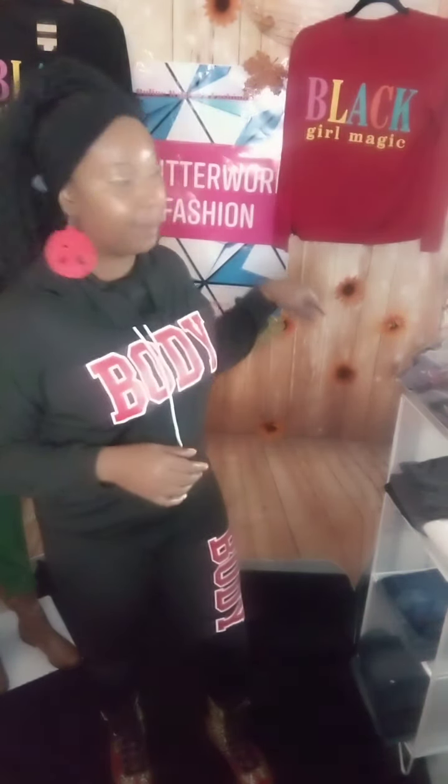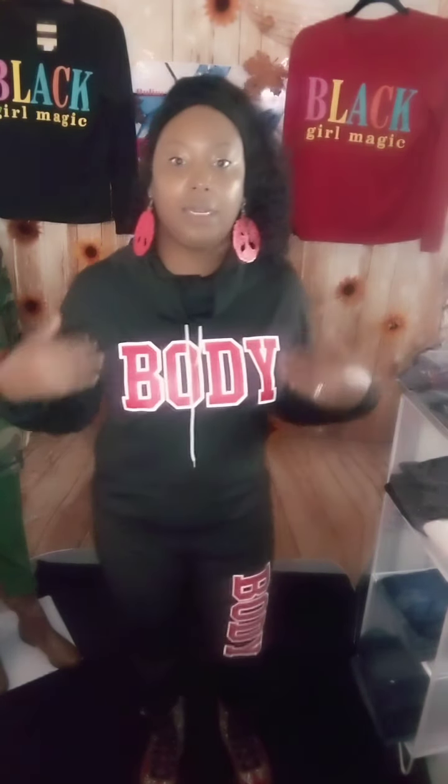I also have the Black Girl Magic ones — those sets come with the Black Girl Magic top and pants together. I have those still available online in a lot of sizes. I sold out like two or three packages last year, but I did get another package in and I still have some available, including some more larges.